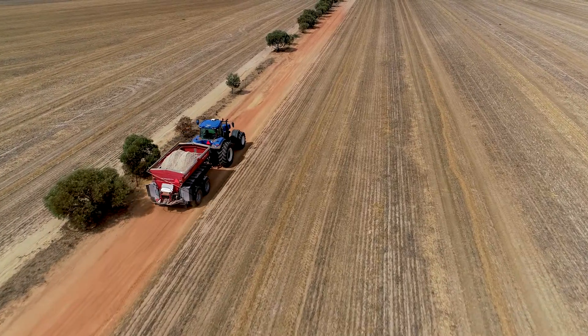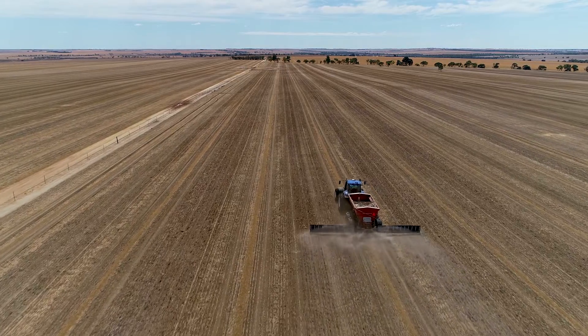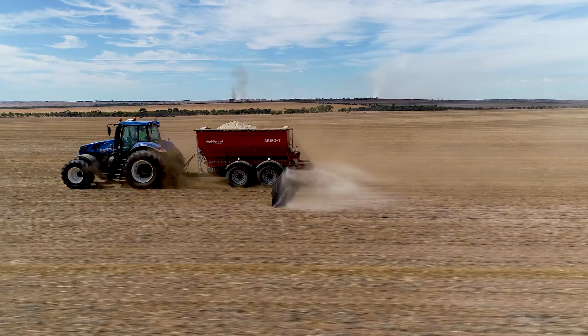It's working very well for us. We're running our boom spray and spreader down the same tracks now to reduce compaction, and the AgriSpread is giving us very good accuracy. So we're very happy with that.